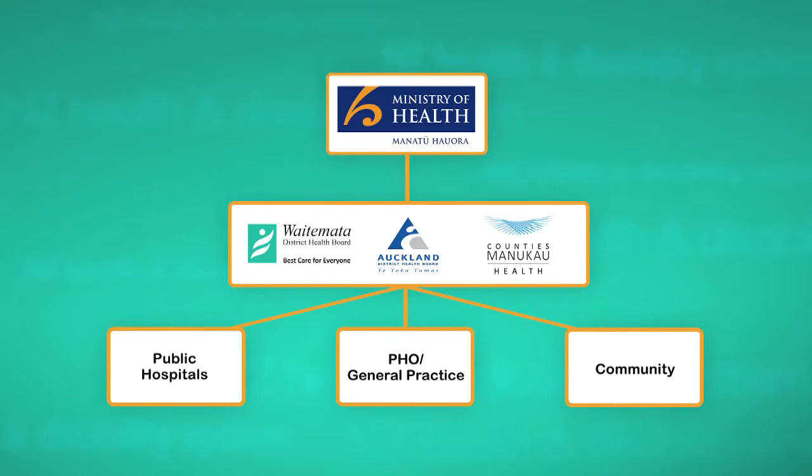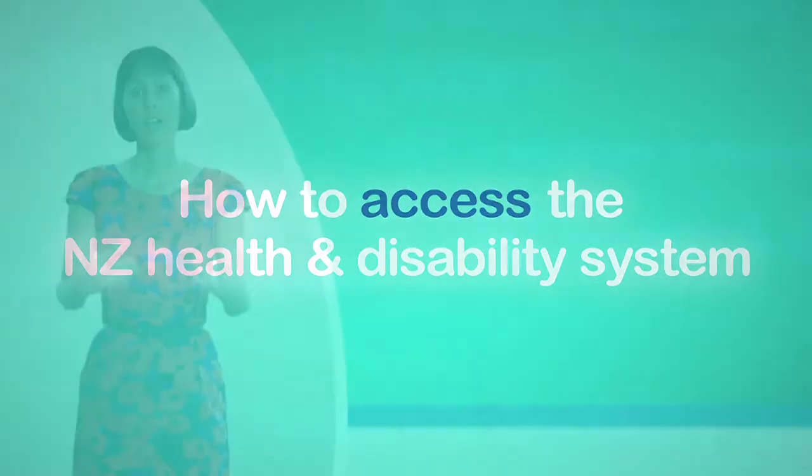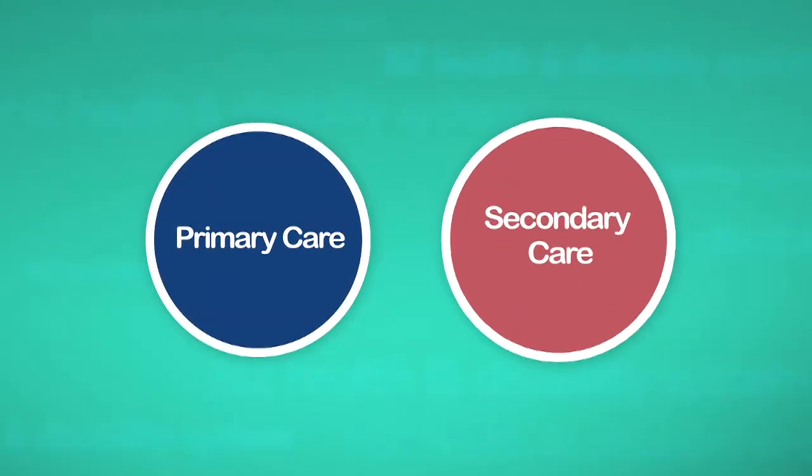DHBs also provide community health care such as community mental health services. You can look at the health system in two parts: primary and secondary health care.